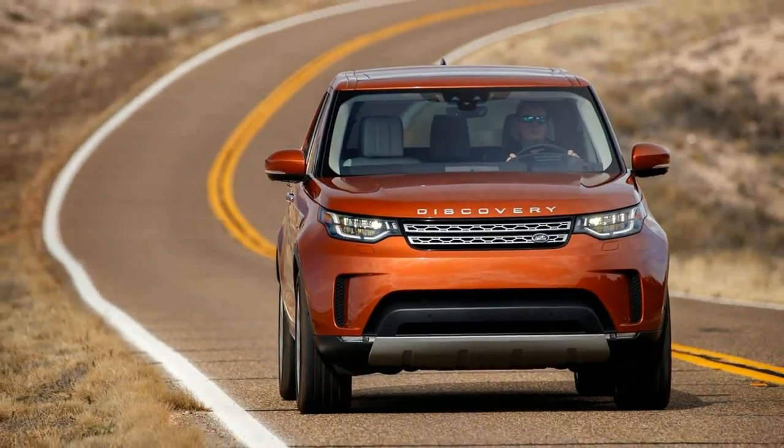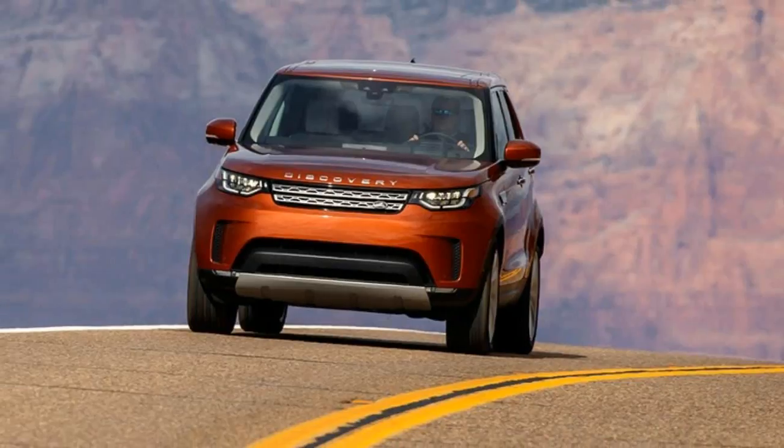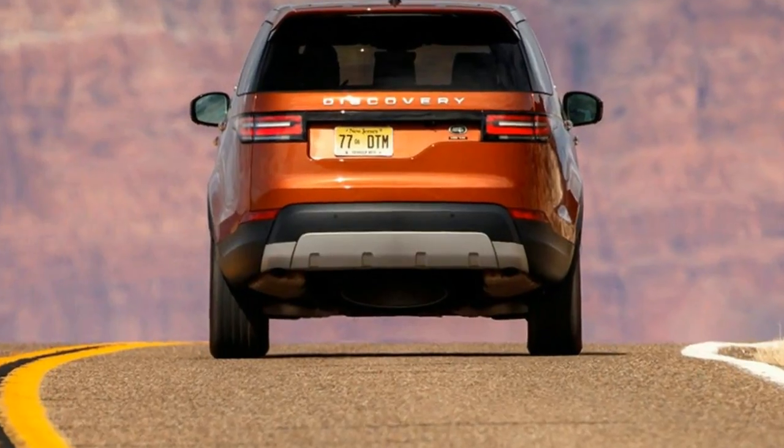They do a bit to relieve the eye of the tucked-in hindquarters, which tumble inward from the rear wheels. Surely this is to pull the sheet metal as tightly and economically around the structure as possible for better aero, but it makes the Discovery look pinched in the rear.